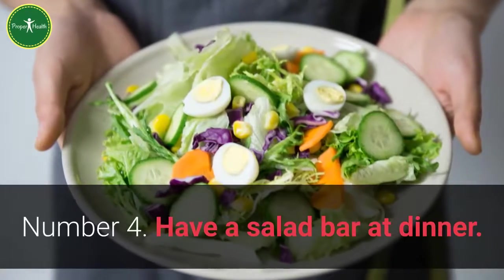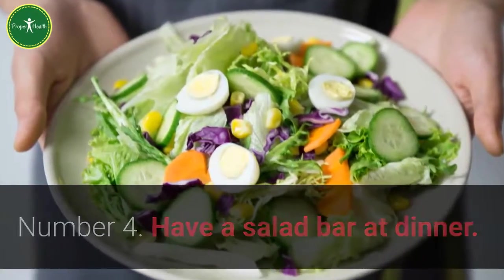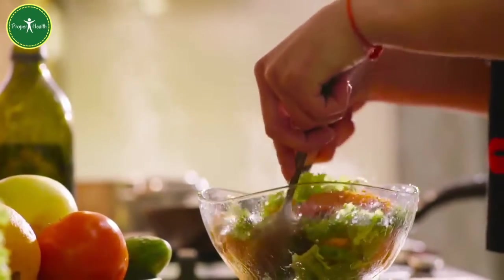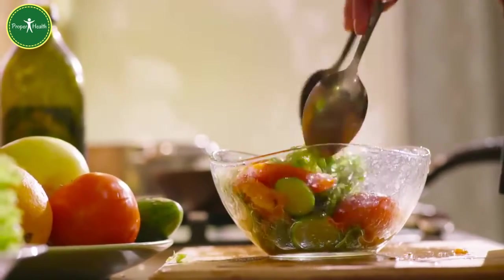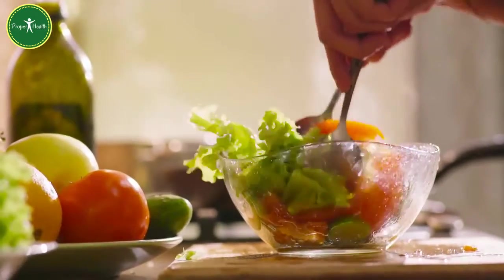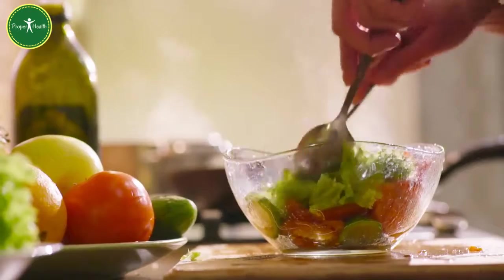Number 4: Have a salad bar at dinner. Set out a variety of chopped vegetables, some cheese and croutons, as well as several choices of salad dressing along with the lettuce, and let everybody create their perfect mixture.